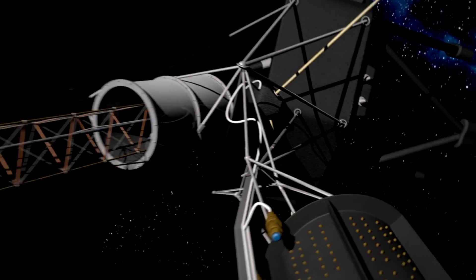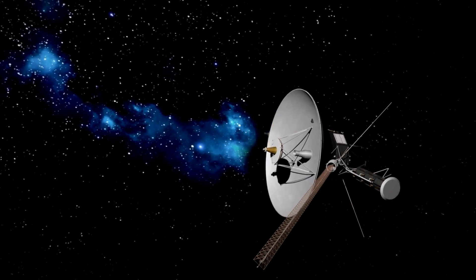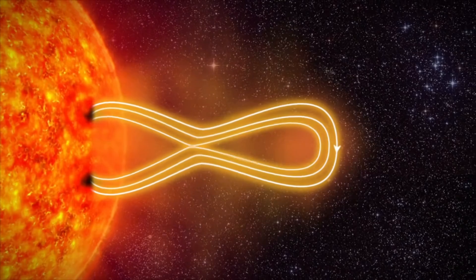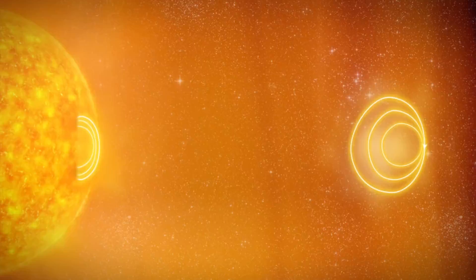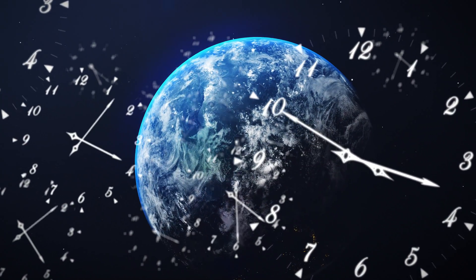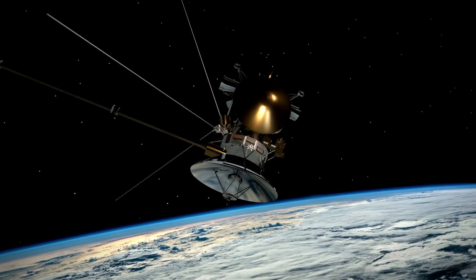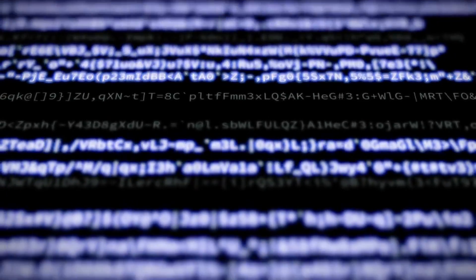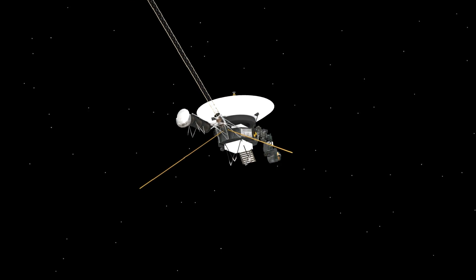Debugging and fixing a spacecraft like Voyager 1 is no small feat. The spacecraft is currently in interstellar space, beyond the heliopause — the boundary where the solar wind from the sun is stopped by the interstellar medium — making Voyager 1 the first human-made object to enter interstellar space. The distance is so vast that it takes a combined 45 hours for a command to be sent from Earth, received by the spacecraft, and for a response to be received back on Earth, compounding the challenge of diagnosing and rectifying the issue.